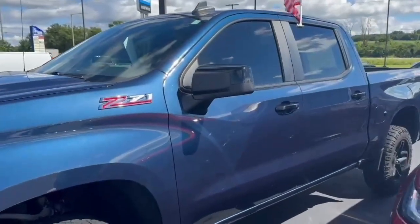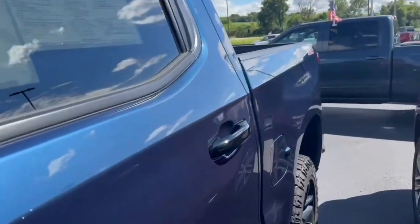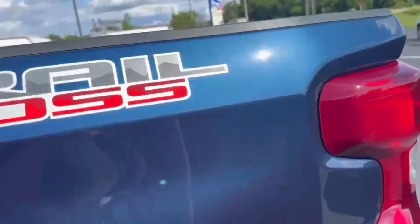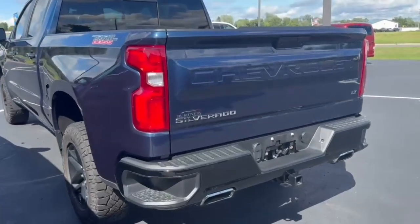So this was originally purchased with us. It was a lease, so maintenance was all done with us and kept up on, and that would be the reason for the miles being so low as well.